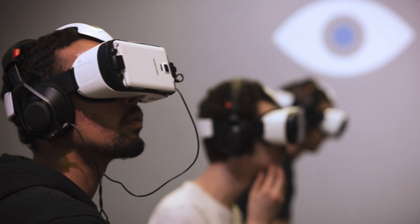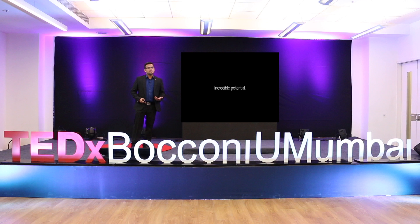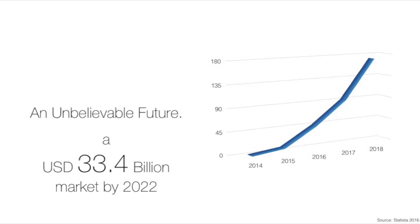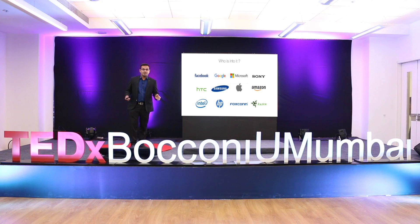You must have seen people using VR in malls, theaters, and almost everywhere. What is all this hype about? Virtual Reality has an incredible potential to change the way we interact with other technologies — it has the potential to bring about a paradigm shift. Almost every company in computer technology or entertainment technology is either into virtual reality or augmented reality.